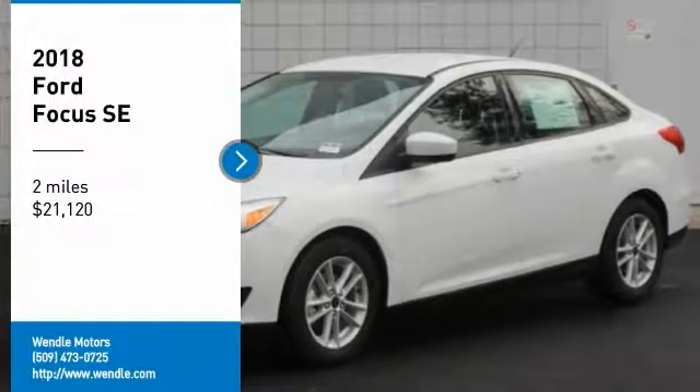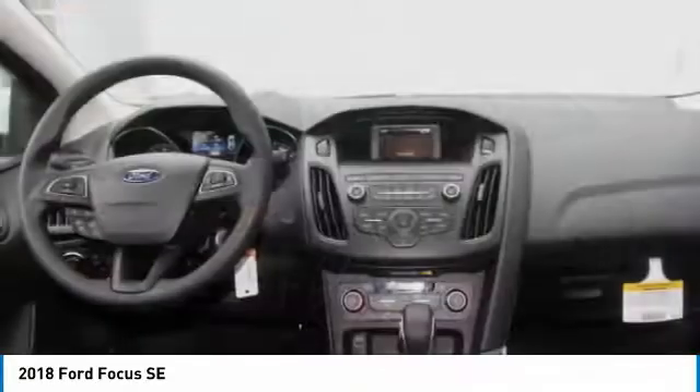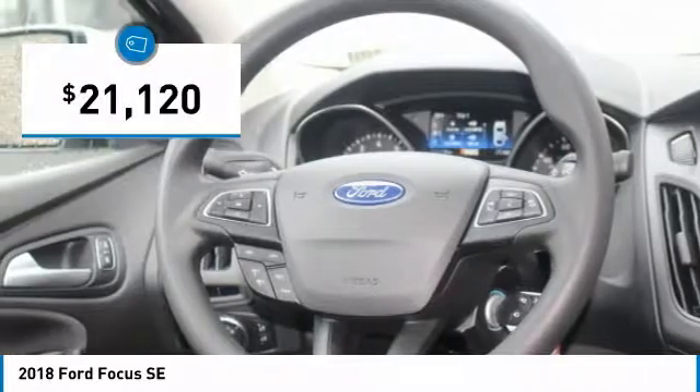Price to sell — $4,000 below MSRP. Great gas mileage, backup camera, Bluetooth, turbocharged engine. This 2018 Ford Focus SE is Oxford White with a charcoal black interior.